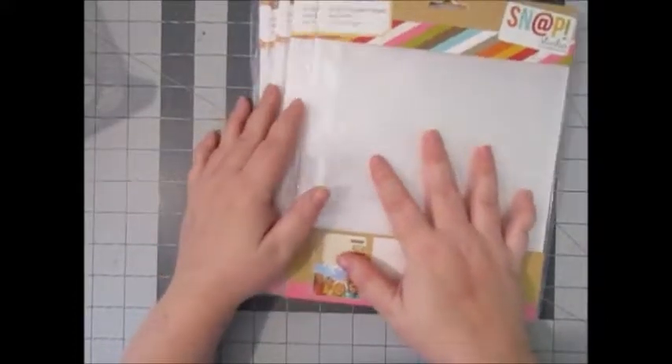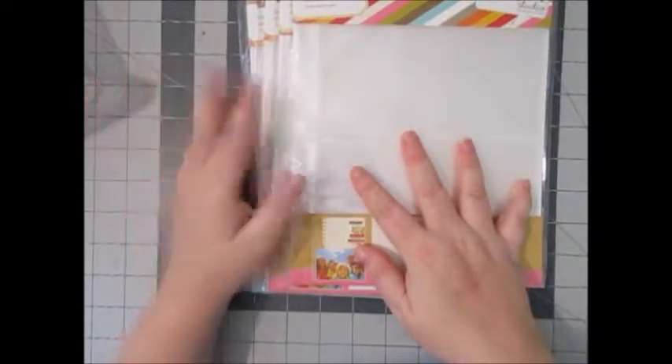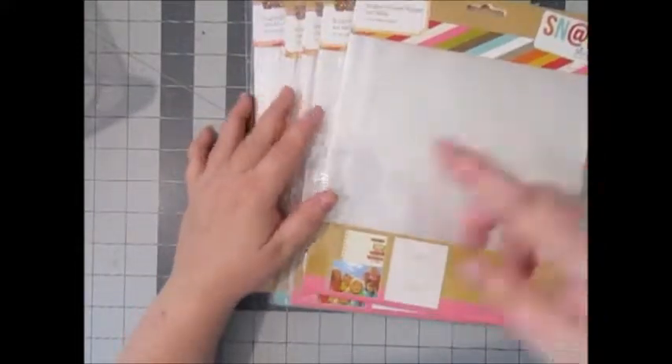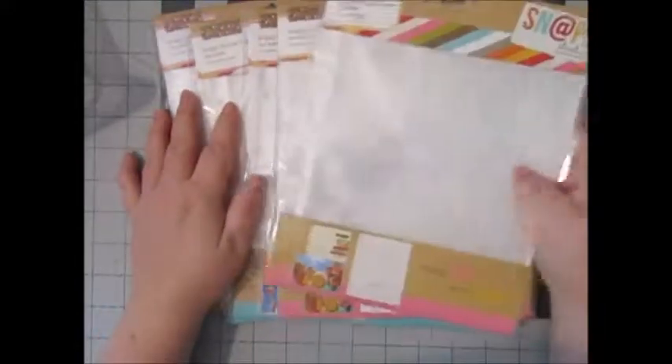First and foremost, I picked up a couple of albums, but they were ones Cherry on Top discontinued, so I had to order my albums on Scrapbook.com — you'll see those at the end of the video. I went and picked up some six by eight pocket pages.